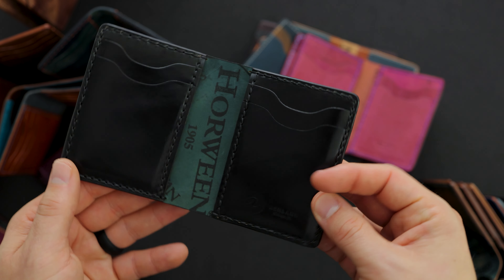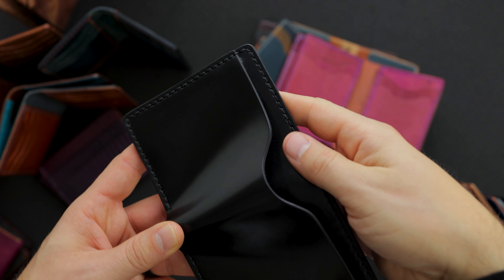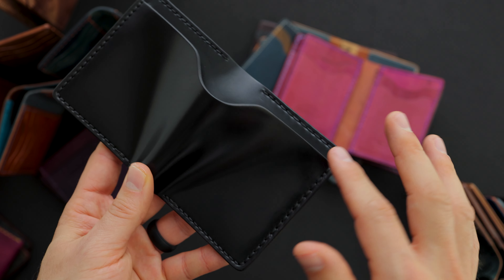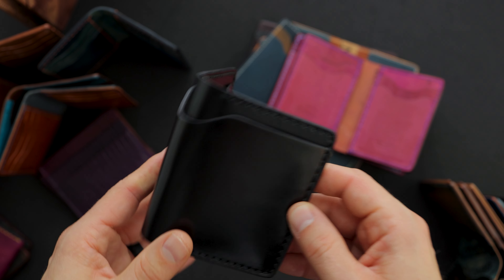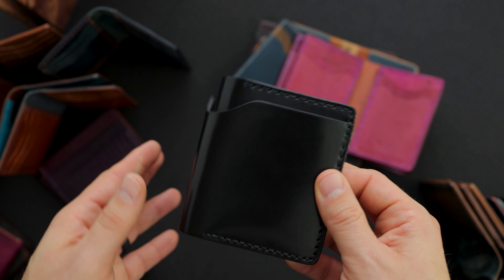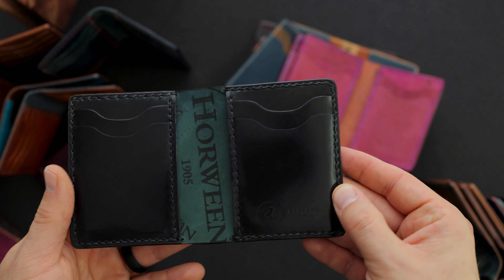Speaking of vertical slots, we have some vertical card slots on a Tony the Ant. Tony the Ant is just like the Bugs Moran except it has a bill slot on the outside that will fit U.S. dollars without folding them — some taller notes like certain pounds may stick out the top just a couple millimeters. This one is all blacked out: black hand stitching on top of black cordovan, black hand stained edges, and black vertical slots on the interior.